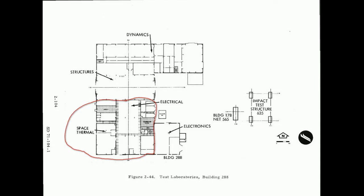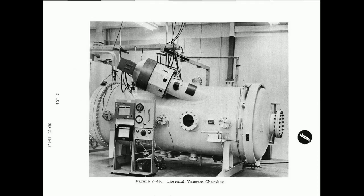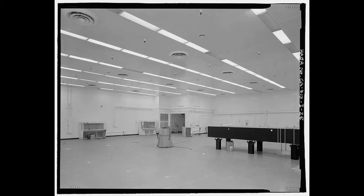This other one is the thermal vacuum chamber, and that's the electronics area there.